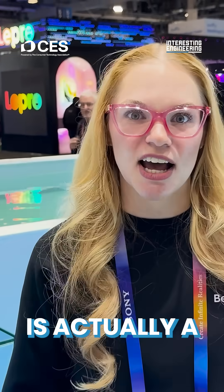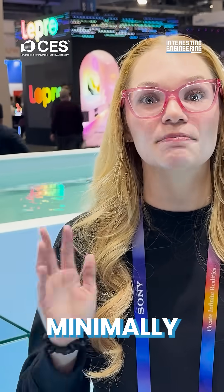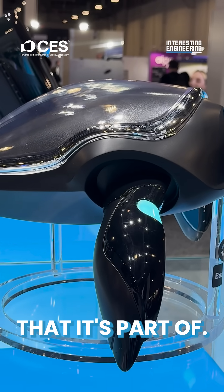It's able to send back real-time data. The shell of the turtle is actually a solar panel, so it's able to resurface, charge itself, dive back down into the water, and continue to monitor. It swims exactly like a turtle to make sure it minimally impacts the ecosystem it's part of.